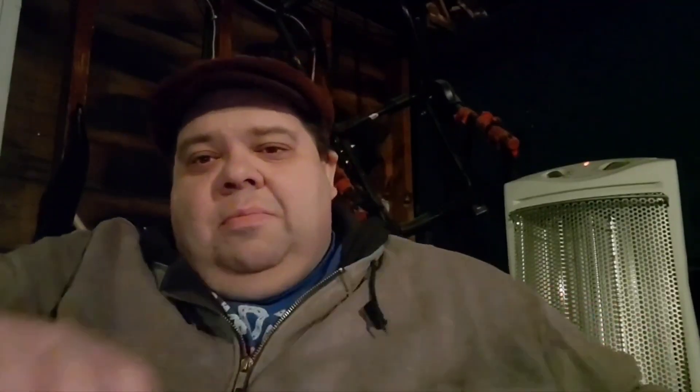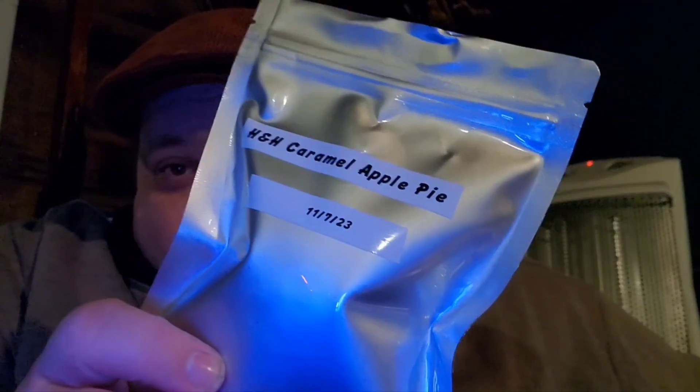I'm no expert, so what do I know? We are looking at another Homan Hearth blend, an aromatic Homan Hearth. If you don't know, it's from Pipes and Cigars, and this is a bulk blend. Recently I did the Homan Hearth Eggnog — I love that aromatic. But this is Homan Hearth Caramel Apple Pie. I've mentioned this one before in a couple of videos, but we'll do a little deep dive.